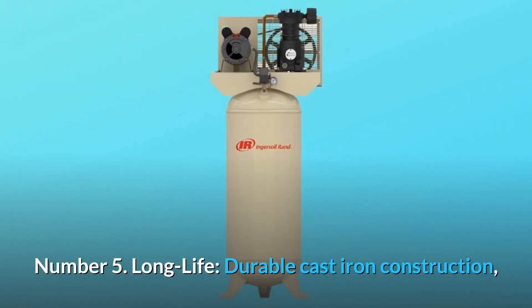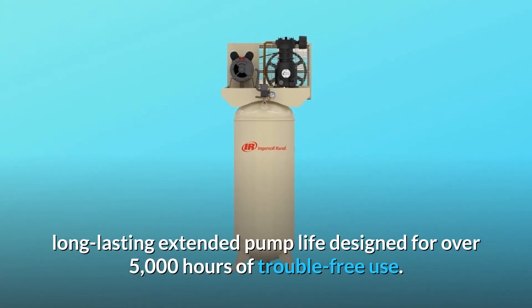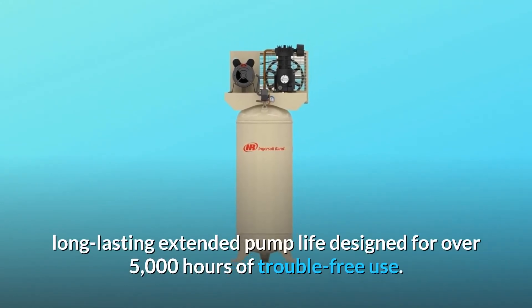Number 5: Long Life. Durable cast-iron construction and long-lasting extended pump life designed for over 5,000 hours of trouble-free use.